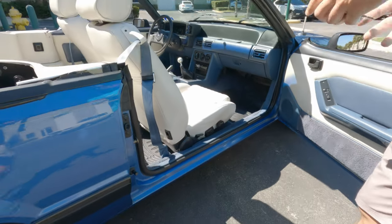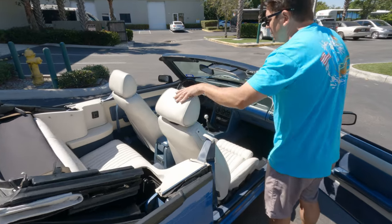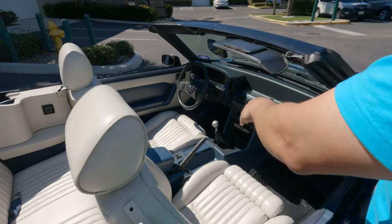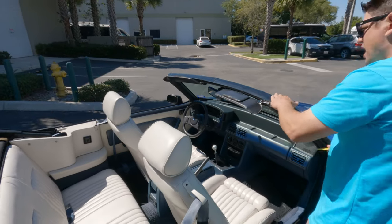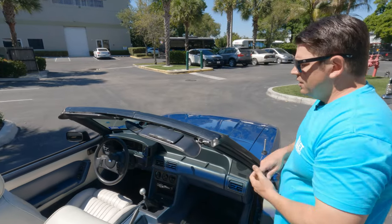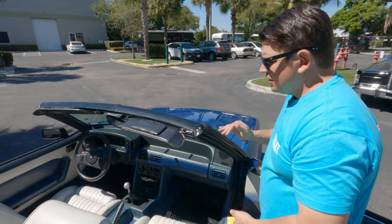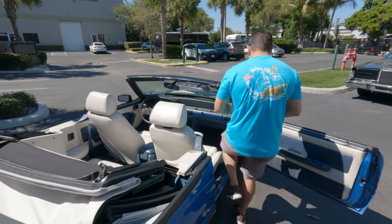The leather seats are in great condition for the mileage — 107,000 miles — and they're very supple. There's slight cracking on the seat right there, but overall condition is very, very nice. The top of the sun deck area where the sunroof goes is very nice, with just a little bit of oxidation. What I'm going to do right now is start it up and put the top up for you, and then I'll show you the engine.